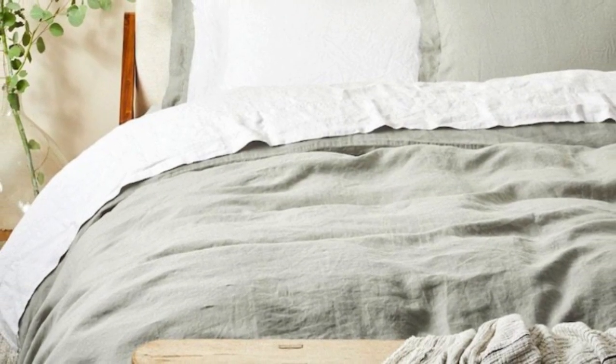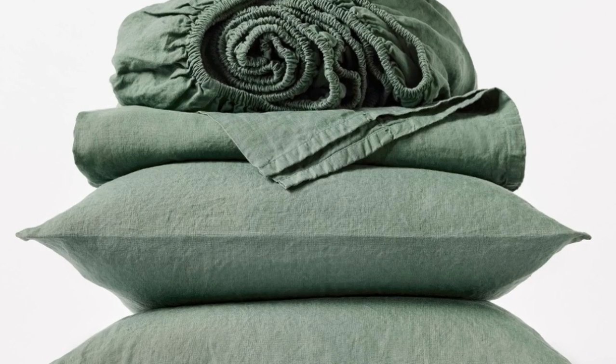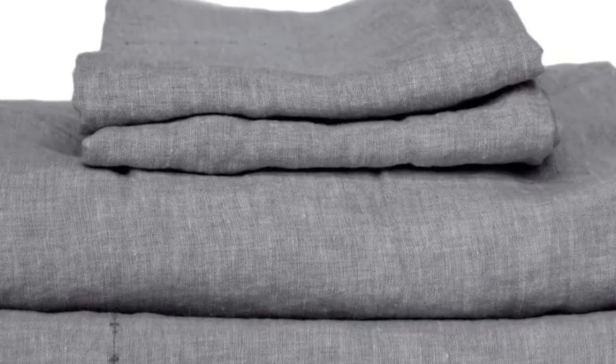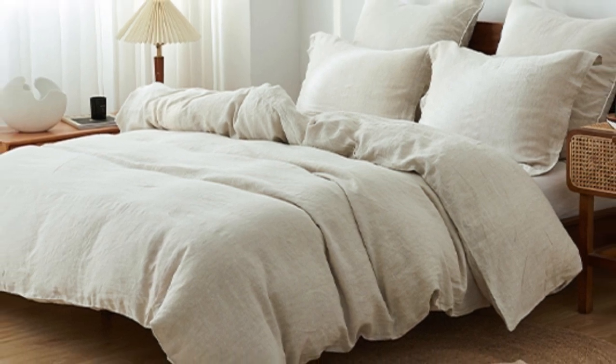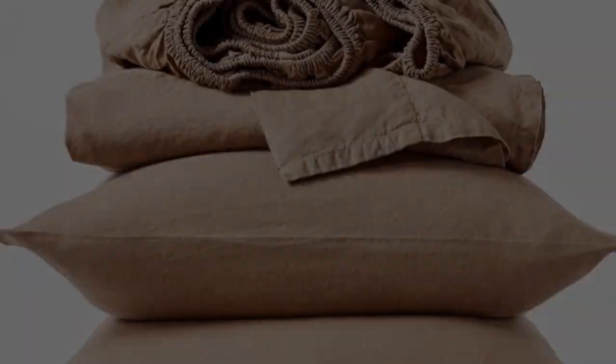They are a bit stiffer than some of the other options we tested, but the sheets got more flexible and developed a broken-in texture the more we washed them. While the sheets were definitely cozy and keep you warm at night, they provided enough breathability to prevent overheating and regulate body temperature. However, they might be too heavy for some people as spring and summer approach. Because of their sturdy construction, these sheets should last longer than more lightweight options. These are the most expensive sheets on this list — even pricier than the Sattva Linen Sheet — but these luxury sheets strike the perfect balance of softness, sturdiness, and breathability, and the organic materials warrant the price tag.